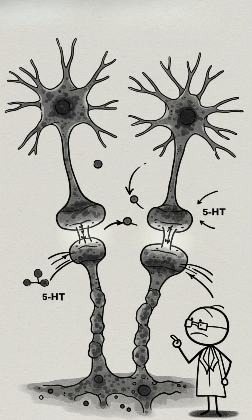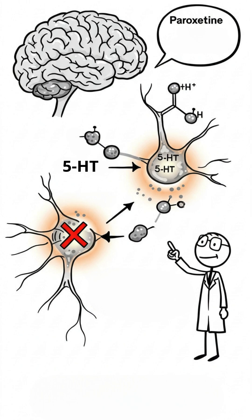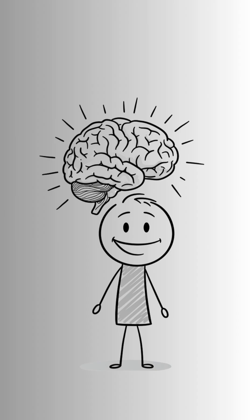Normally, after serotonin is released between neurons, it is quickly reabsorbed. Paroxetine blocks this reabsorption, making serotonin available for a longer time. The result? More emotional balance.